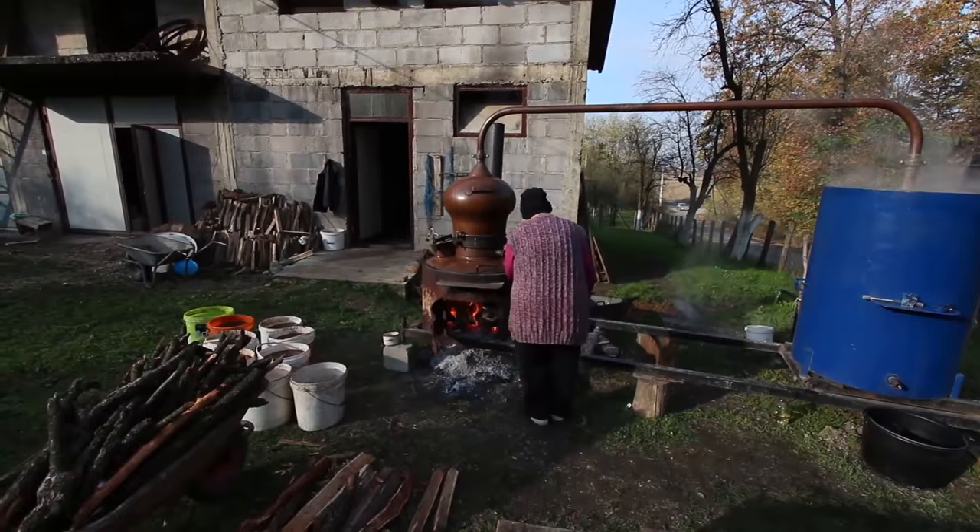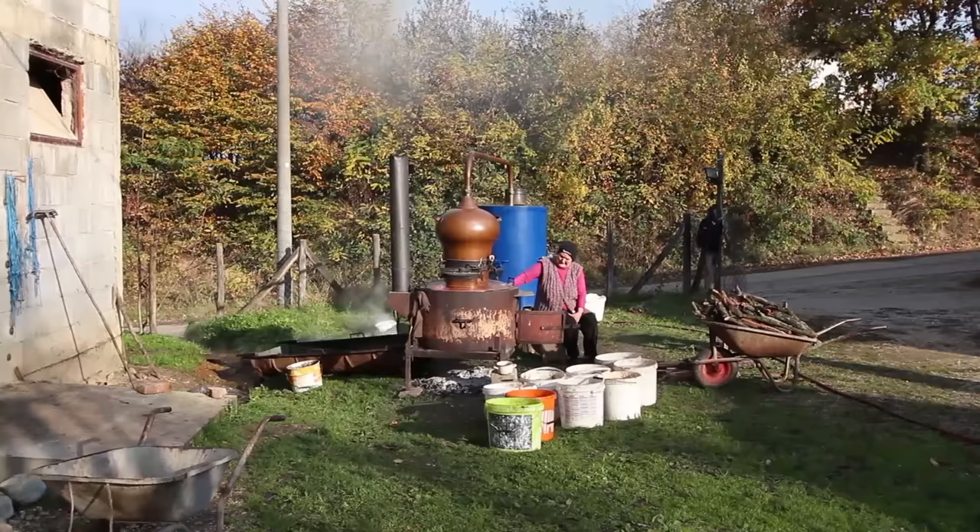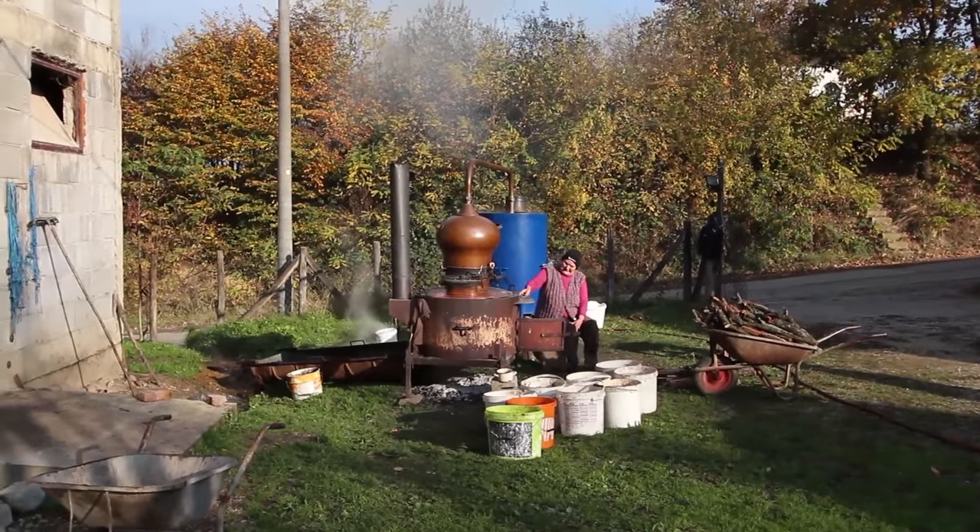Here in the Western Balkans, literally translated, it's called baking rakia — in other words, baking the brandy.